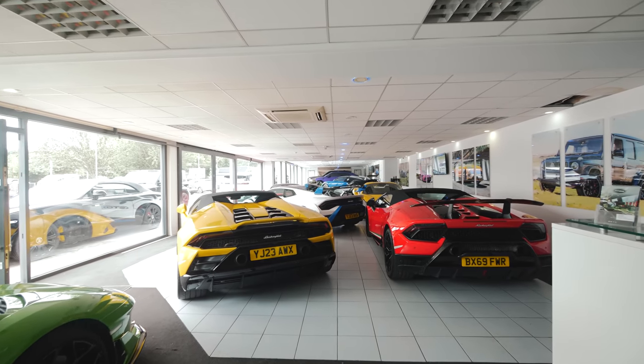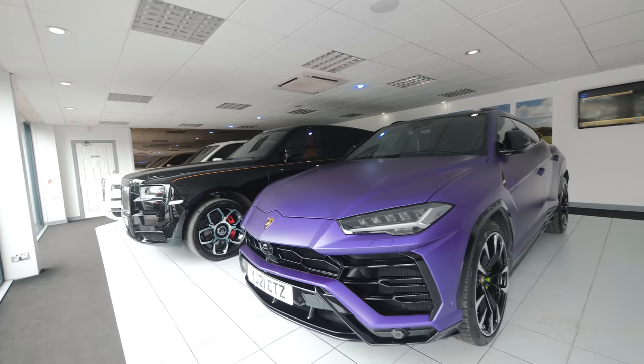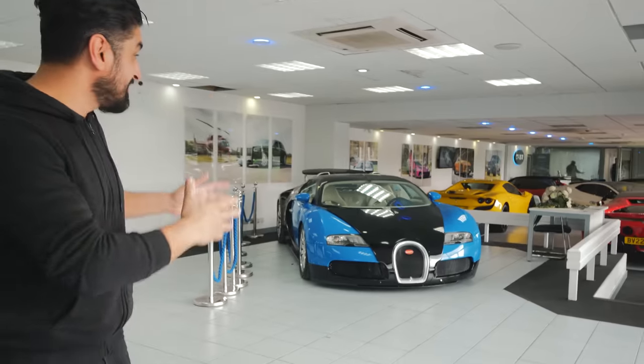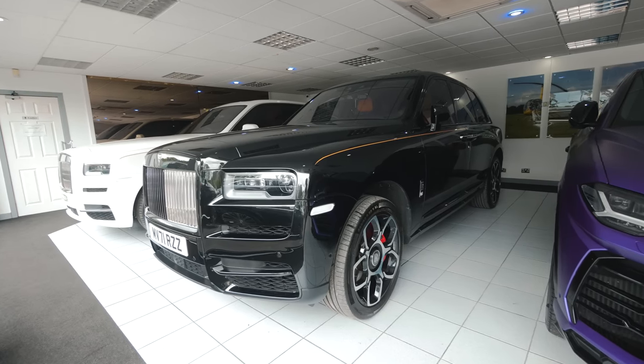We're at the world-famous Oasis Limousines in Bradford — this is why Bradford is known for the best cars in the world. As you can see, we've got Bugattis, Ferraris, Lamborghinis, Rolls Royces — the best cars in the world, right here in Bradford. The Rolls Royce Cullinan has been PPF'd and all de-chromed, with the 23-inch Casanova alloy wheels fitted — they look phenomenal. But wait — let's speak to the main man Naheem and get inside these beautiful cars.